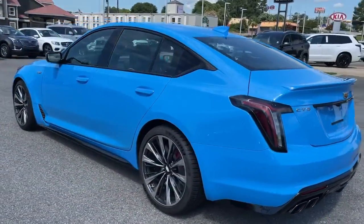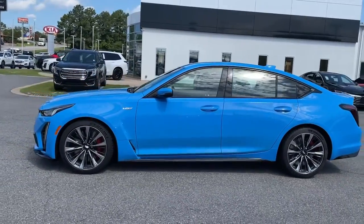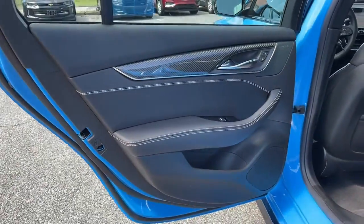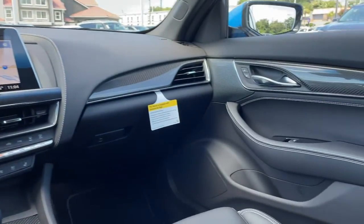These are just some of the great options this vehicle comes with: navigation system, keyless entry, heated driver's seat, power liftgate, power passenger seat, aluminum wheels, heated front seat, third row seat, electronic stability control, and power driver's seat.